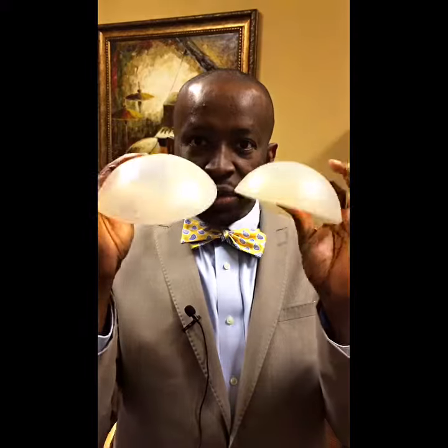Fat is preferable, but if you don't have enough fat, we have implants and they come in different sizes and shapes. So that's it.